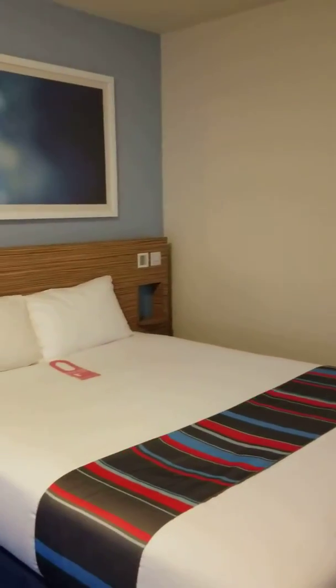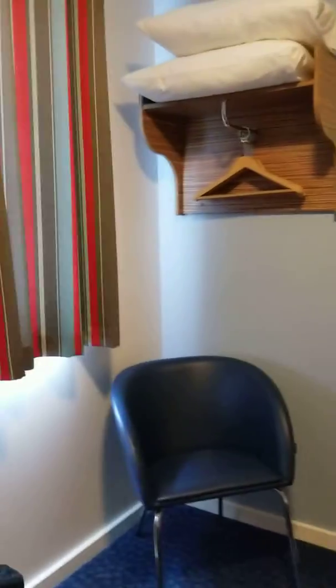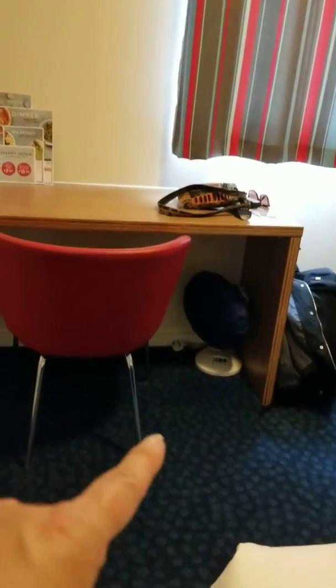Hey, it's Heather Kay. I'm back at the Travel Lodge, this time in Southampton. The rooms are absolutely identical. This one feels a little bit better because the comforter is put on the bed. Got a fan down there — I like that it's covered. It keeps the dust off of it. That's a little bit of class.